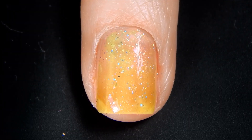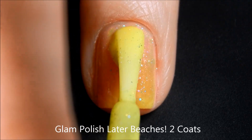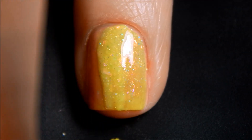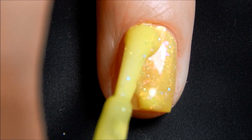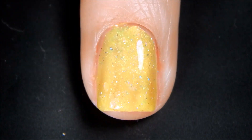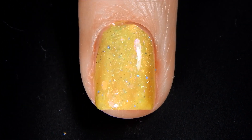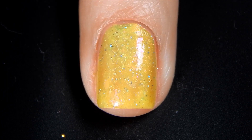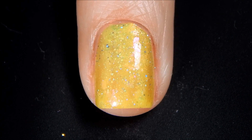All right, let's go in for our second coat of Later Beaches. I really love the shifting flakies in this shade. There's the second coat and we're going to do one more. All right, now we're going to go ahead and go in for our third and final coat of Later Beaches.